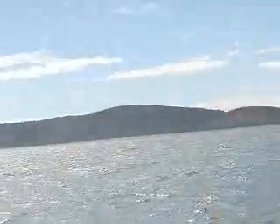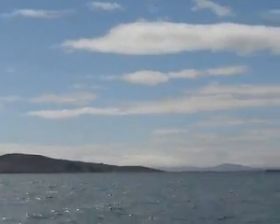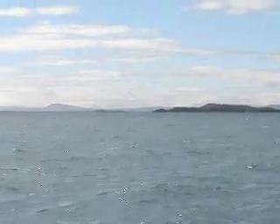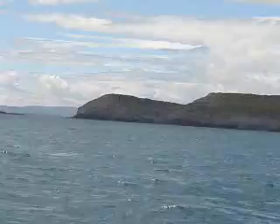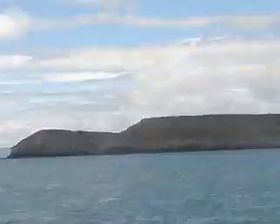We're up here now approaching Cape Clear Island. This stretch of water between the two is called the Gascanane Sound. Back here we have Sherkin Island, and away in the distance we have Mount Gabriel. Really nice, lovely blue skies.